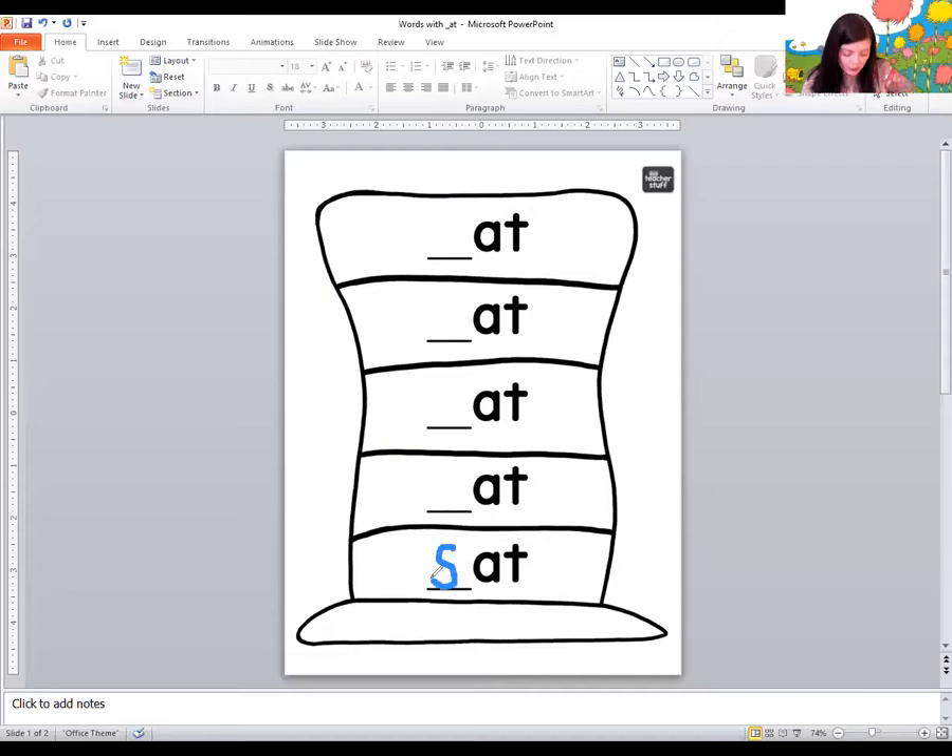Let's go back and see if we can read all the words. Kuh. At. What's that word? Cat. Huh. At. Hat. Buh. At. Bat. Mmm. At. Mat. Sss. At. Sat.